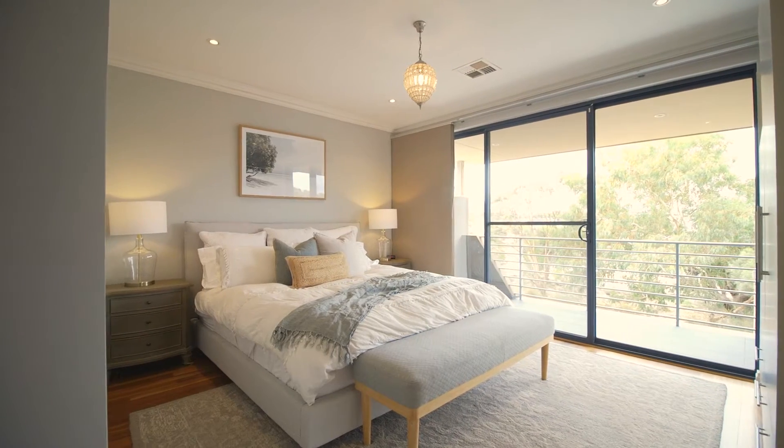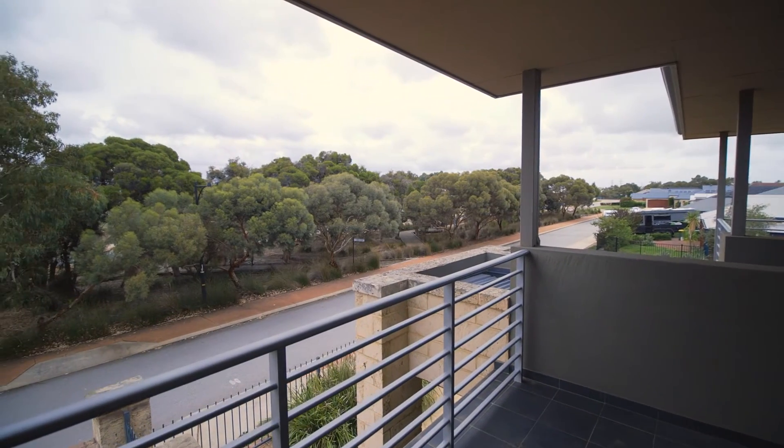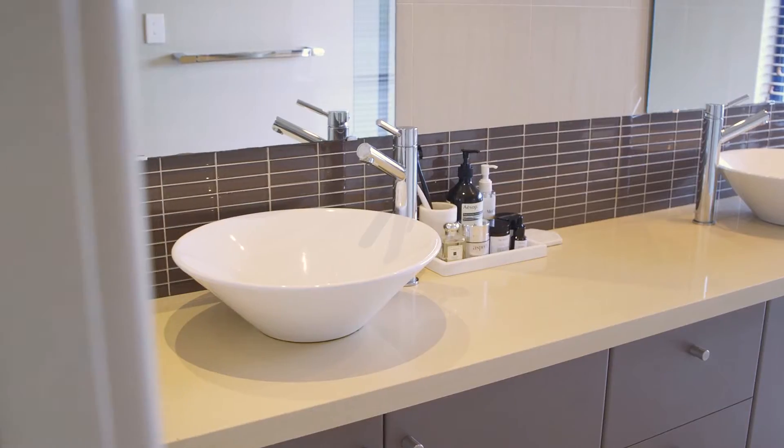The master bedroom is the perfect place for the parents to retreat any time of the day, including the private balcony, en-suite and walk-in robe.